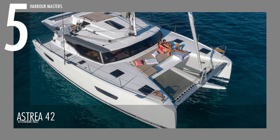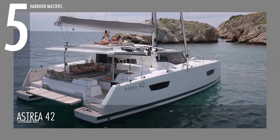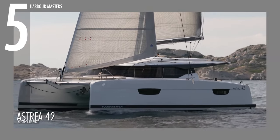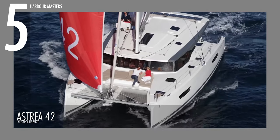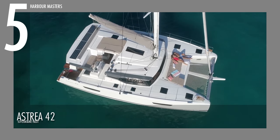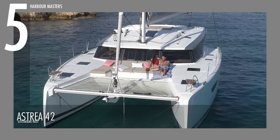Starting at number 5 is the Astria 42. The way this model is designed is meant to make it easier for family, friends, or lovers to enjoy memorable moments. This watercraft has the option for a maximum twin engine horsepower of 100. It is 41 feet long, while its beam is 24 feet. It has approximately 124 gallons of fuel capacity and 184 gallons of water capacity.